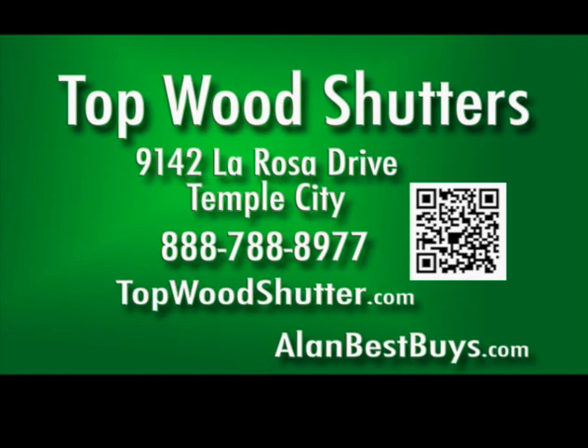Call them every week to find out what that week's special is. Topwood Shutters, 9142 La Rosa Drive, Temple City, 888-788-8977, topwoodshutter.com.